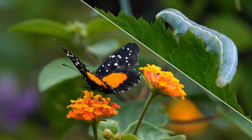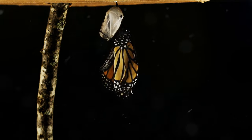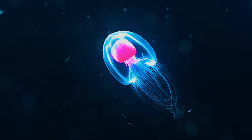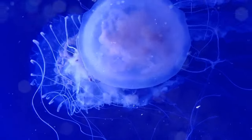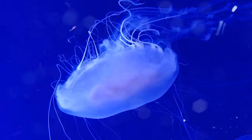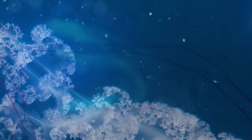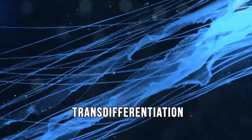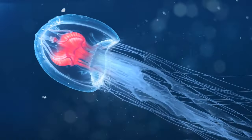Imagine an elderly butterfly deciding it misses its former stage, and then, poof, it turns back into a caterpillar — young again. These jellyfish might be able to do just that. When life becomes too difficult under the seas, like during food shortages or when it has injuries, this jellyfish transforms into a small blob which eventually becomes its younger self, ready to start over again. This process is what scientists call transdifferentiation — a big word for a process that's incredibly rare, and it's like they've got a natural reset button.